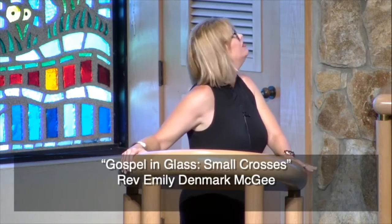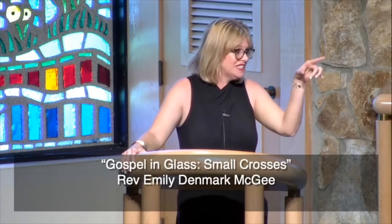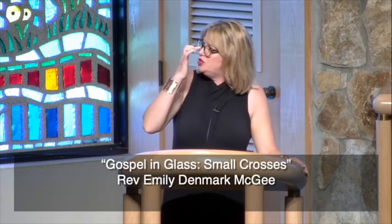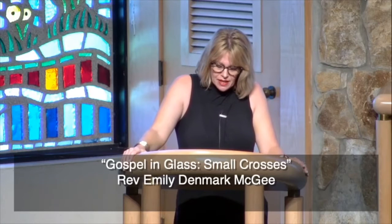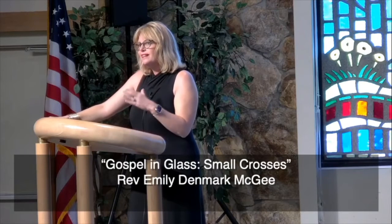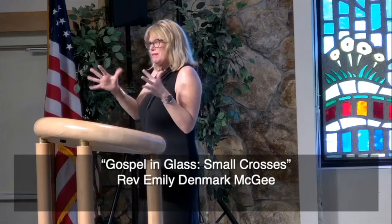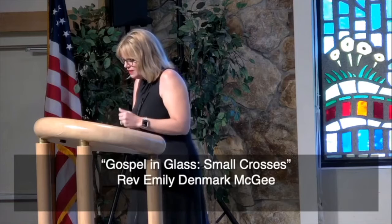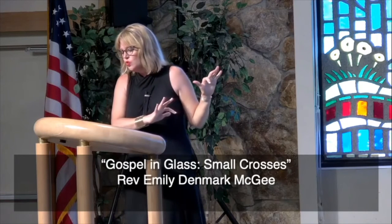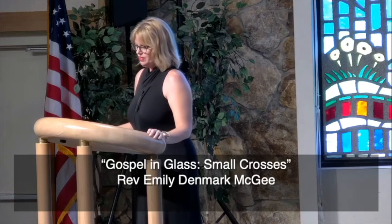I counted 24 of the crosses. Brian counted 26. They represent the martyrs, the teachers, and the faithful — those who were faithful even in persecution. There's a little bit in this story to Timothy about Paul experiencing persecution. These small crosses represent those who gave all they had to give for our faith. They get a memorial here on our stained glass windows.